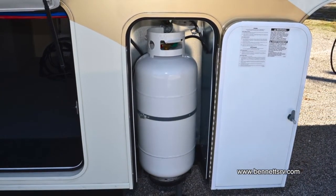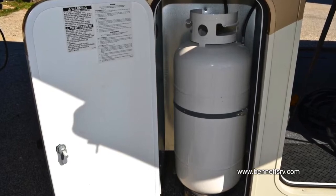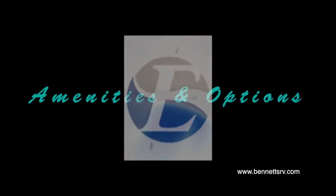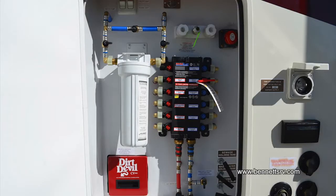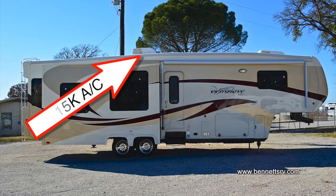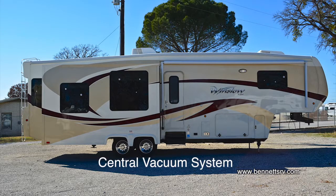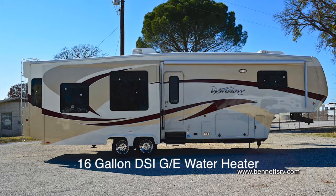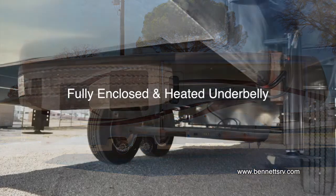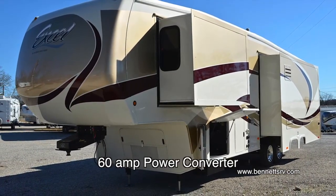The Winslow is also outfitted with the optional twin 40-pound LP gas bottles in their own compartments at the front left and right-hand sides of the coach. Additional features and amenities include 50-amp service, a 15,000 BTU roof air conditioner with heat pump, an optional 15,000 BTU bedroom air conditioner, central vacuum system, a holding tank flush system, a 16-gallon output gas-electric DSI water heater with bypass, fully enclosed and heated underbelly, a 35,000 BTU furnace, and a 60-amp power converter.